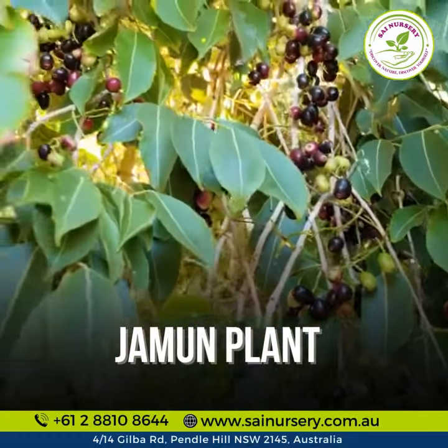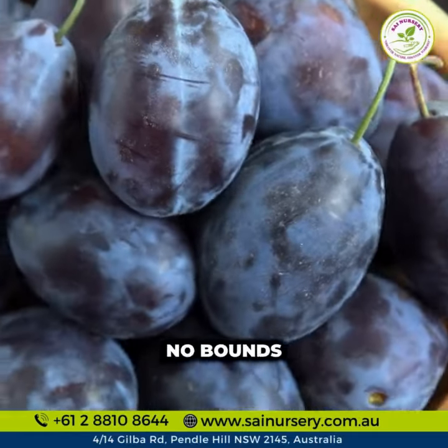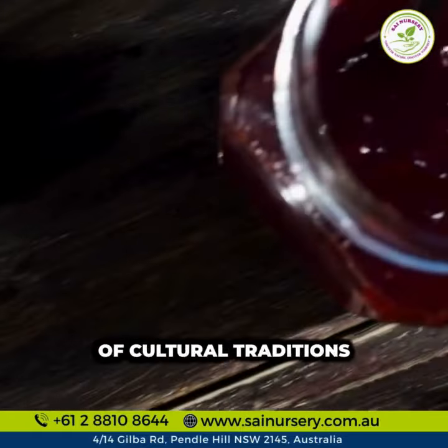Welcome to the world of the Jamun, also known as Malabar Plum or Java Plum. Its popularity knows no bounds. Jamun symbolizes sweetness, vitality, and the richness of cultural traditions.